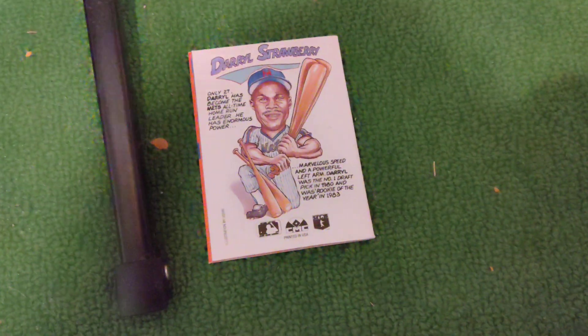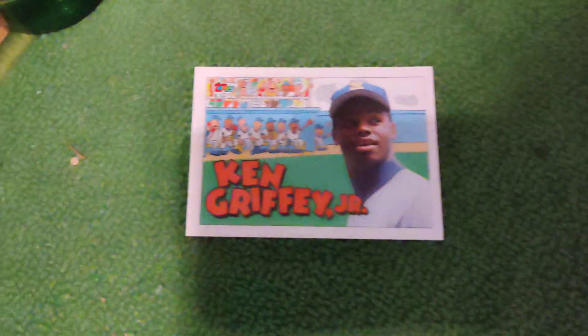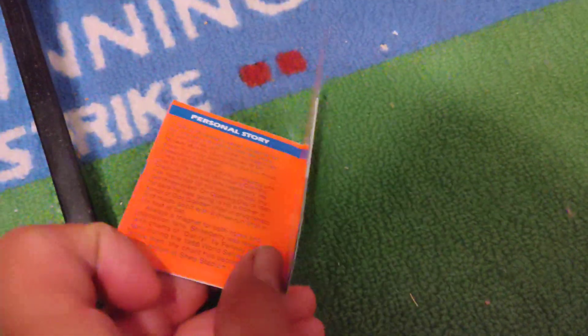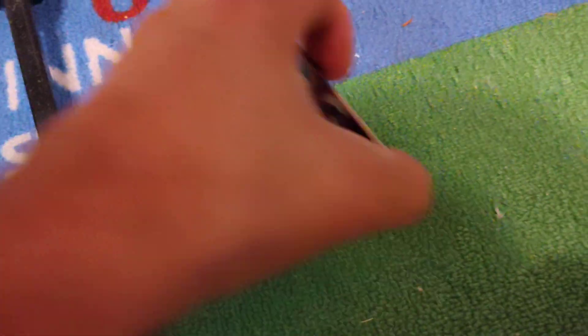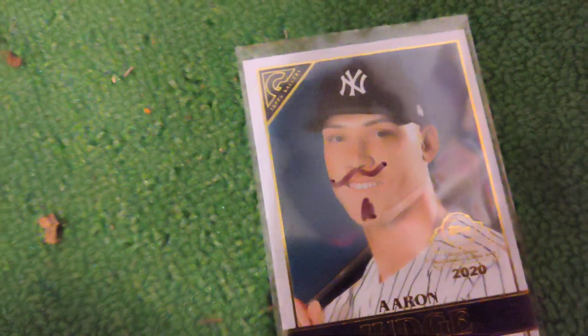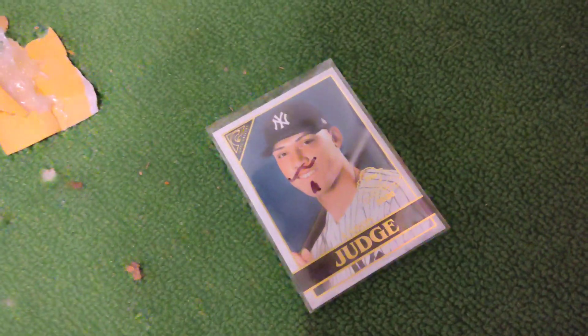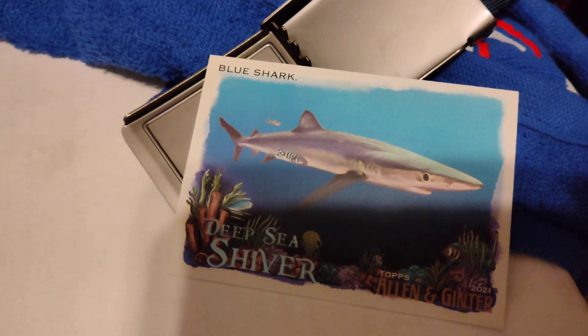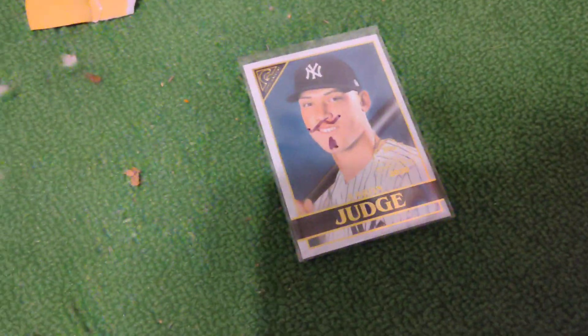Playing center field I got Daryl Strawberry — he'll bat second from these old school collect-a-books. These books were dope, the very first booklets. And then in right field I got Aaron Judge. I just pulled this card out from the gallery because I like that little mustache and goatee he's got on there. We're picking a stadium — say we're playing at San Francisco where the Giants play. In McCovey Cove, I got the blue shark ready to catch any balls that fly over Aaron Judge's big head if that's possible.